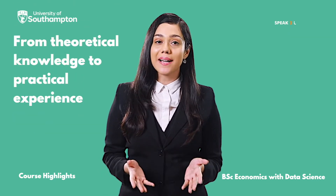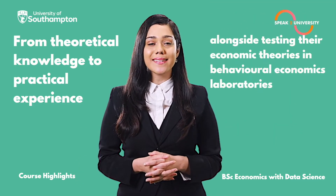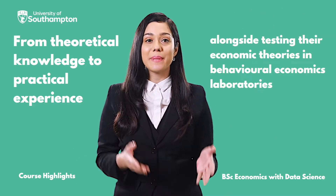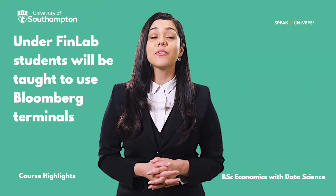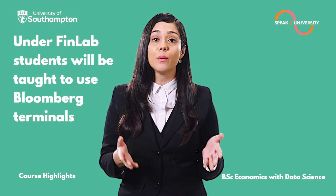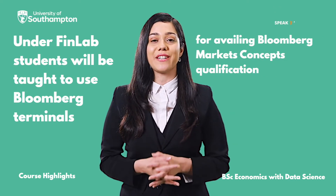From theoretical knowledge to practical experience, students get to explore everything alongside testing their economic theories in behavioral economics laboratories. Under Finlamb, students will be taught to use Bloomberg terminals for availing the Bloomberg Markets Concepts Qualification.